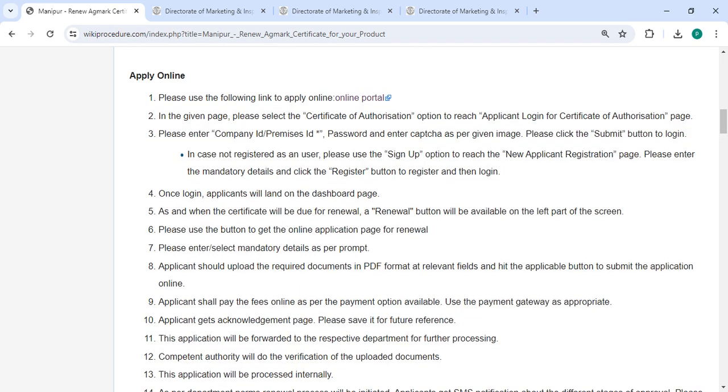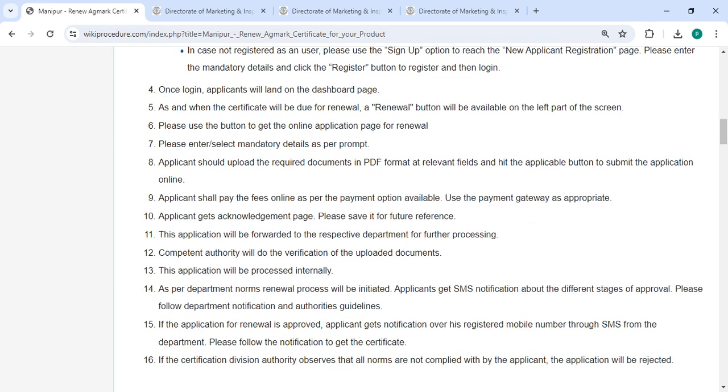In the login section, you have to enter your company ID, password, along with the captcha code, then click on the submit button. Once logged in, you will land on the dashboard page. When the certificate is due for renewal, the renewal button will be available on the dashboard page, and you can use that button to get the online application page for the renewal.